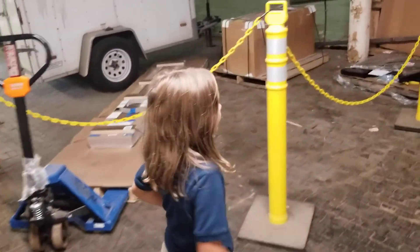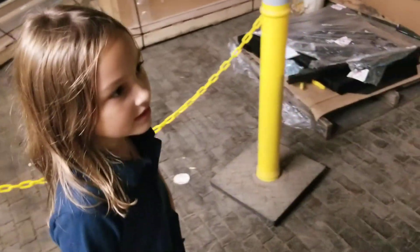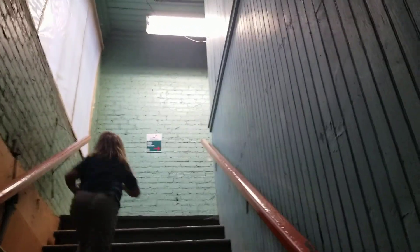So we're going to take the stairs and the elevator. He can maybe take the elevator, I'll take the stairs — let's both take the stairs. This is the second floor.